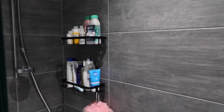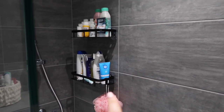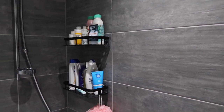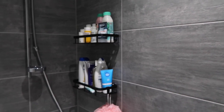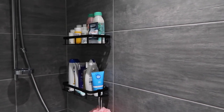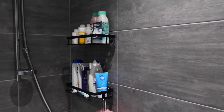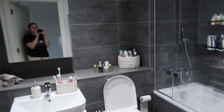One of the best purchases when we moved out was these shelves from Amazon. They hold so many products and they're really sturdy — they're just stick-on shelves so you don't have to drill anything, which is great because we're renting and I don't want to mark the walls or tiles. Then there's just the bath mat and hand rail.